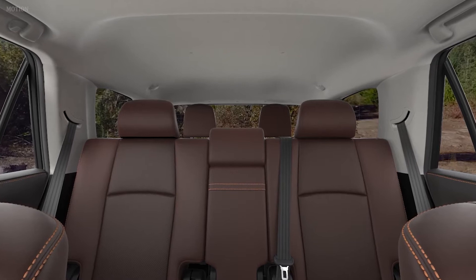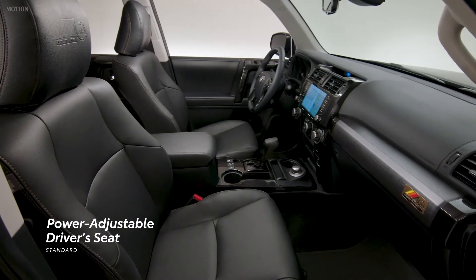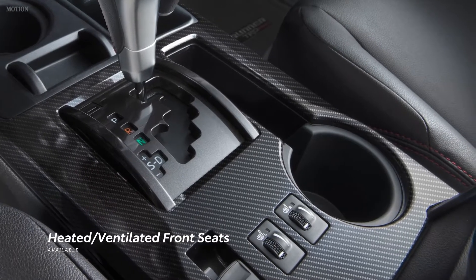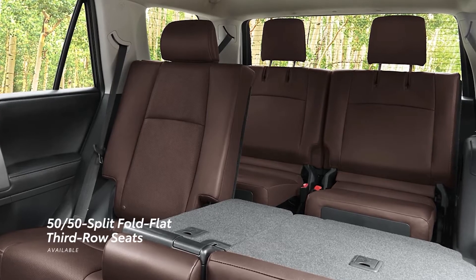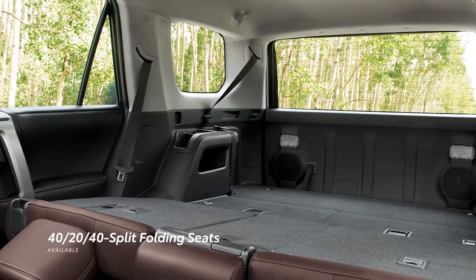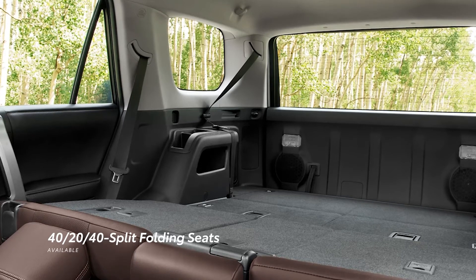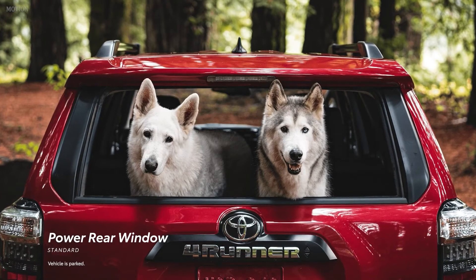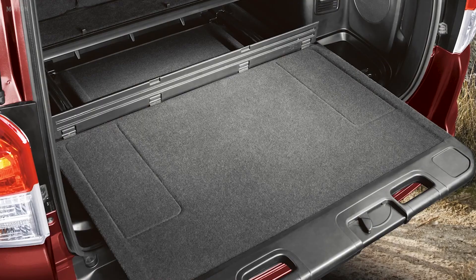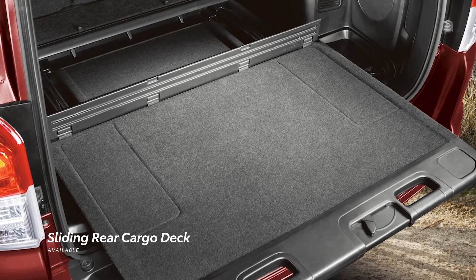4Runner's roomy interior provides up to seven occupants with plenty of features, starting with a standard power-adjustable driver's seat and available heated and ventilated front seats. Select grades offer available 50-50 split third-row seats, which can fold flat to open up 4Runner's vast cargo area. This configuration also upgrades the second row to a 40-20-40 split folding layout. With 4Runner's signature power rear window standard on all models, it's easy to grab gear at a moment's notice. 4Runner can also be equipped with a pull-out cargo deck that supports up to 440 pounds.